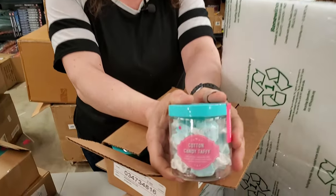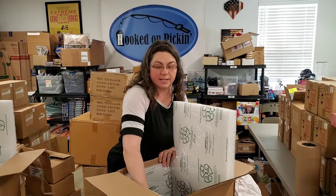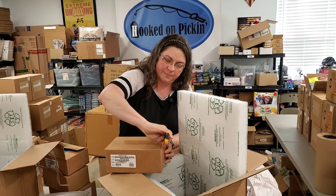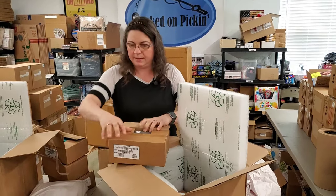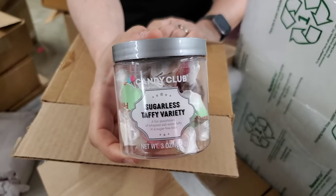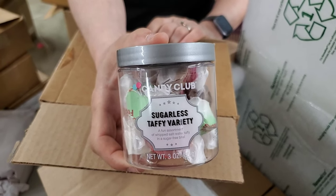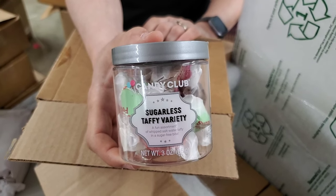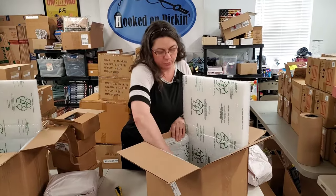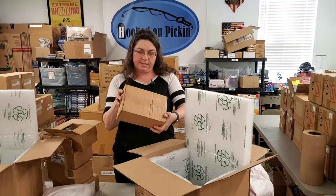This is Cotton Candy Taffy — yummy! And this is a different kind: our sugarless taffy variety, so it's a sugar-free taffy. Those have been selling very quickly. For those of you who struggle with too much sugar, or you're on a keto diet, or you're diabetic, these would be a good option. And this one is also the Cotton Candy Taffy — so I usually order two boxes of everything.